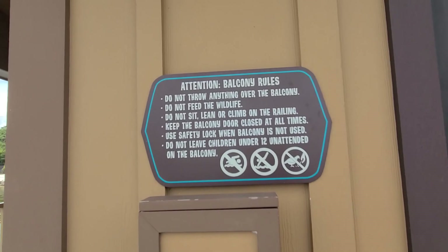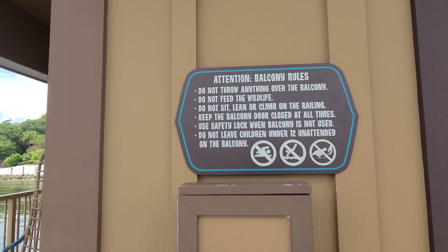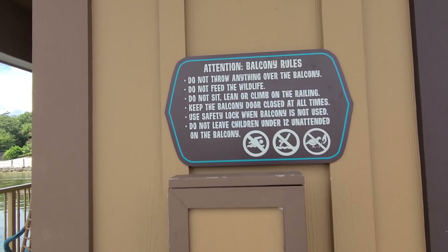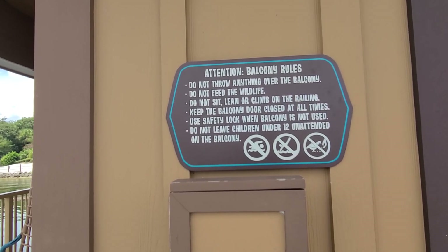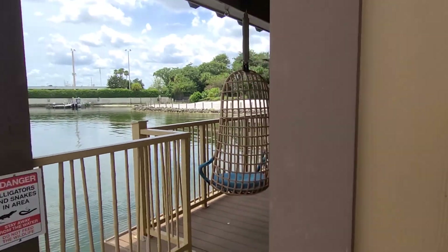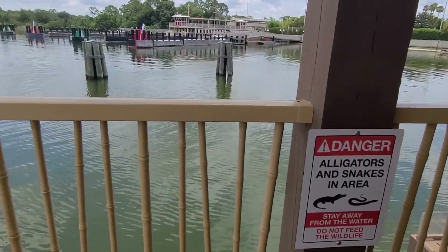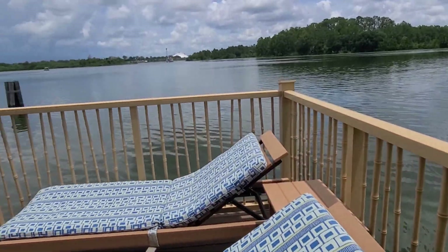There are balcony rules — basically, don't be dumb. Don't feed anything. Don't throw anything over the balcony, and do not lean over the railing, because there are alligators and snakes in the area. So be careful, guys.